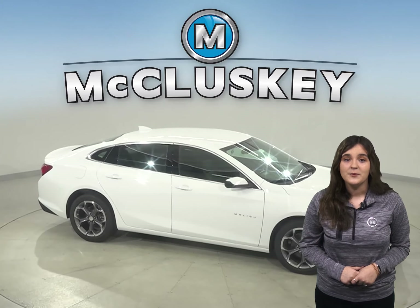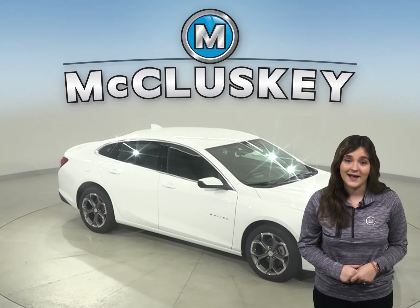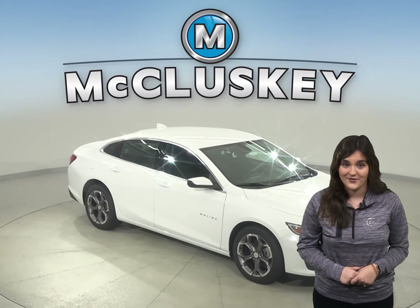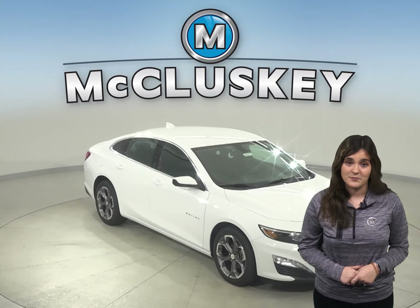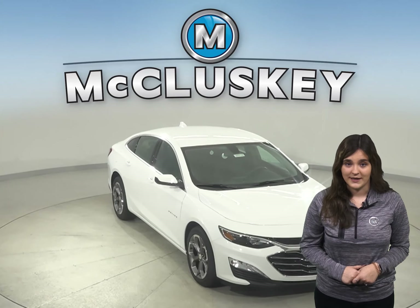The Malibu Premier's optional automatic parking assist can parallel park or back into a parking spot by itself, with the driver only controlling speed with the brake pedal. The Altima doesn't offer an automated parking system.